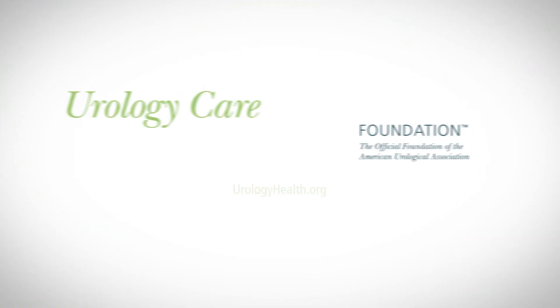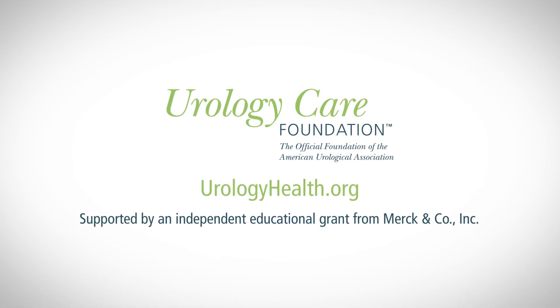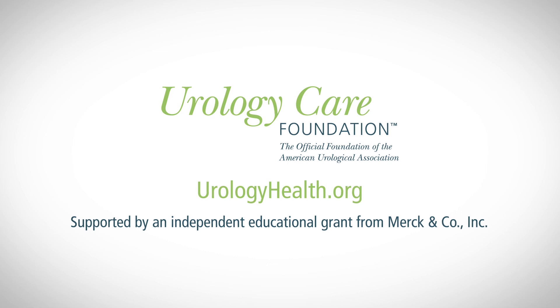Getting the diagnosis that you have a kidney mass, even one that's not cancer, can be upsetting. But there is hope, and there are many treatment options. Talk to your doctor about what treatment option is best for you and your case. For more information on kidney masses, visit UrologyHealth.org. Urology Care Foundation is the official foundation of the American Urological Association.